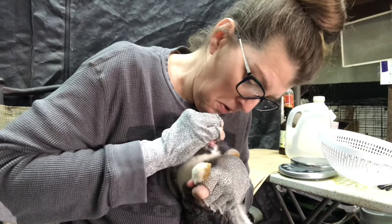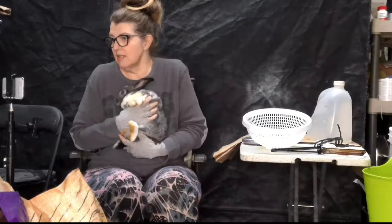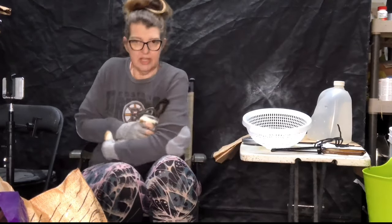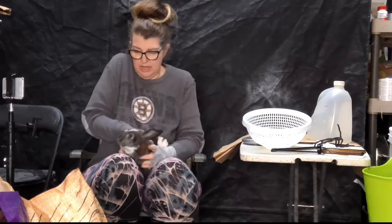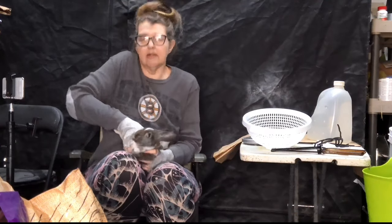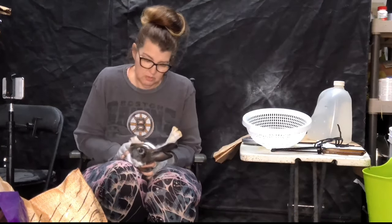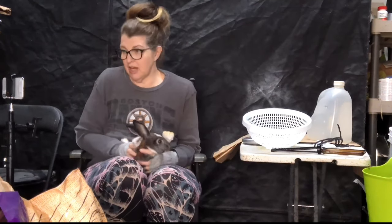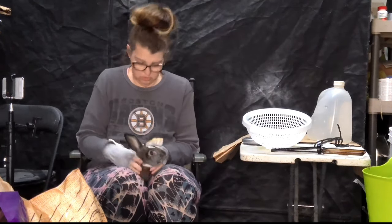Pretty teeth. I'm not messing around too much with their teeth since these guys are meat rabbits, so it doesn't matter if their teeth are a bit wonky. The reason I want to know is so that I'm not breeding rabbits with a malocclusion.